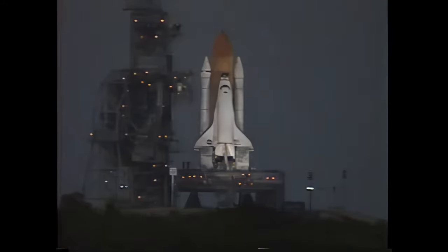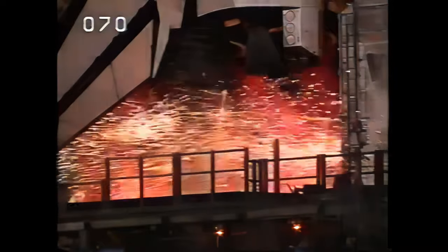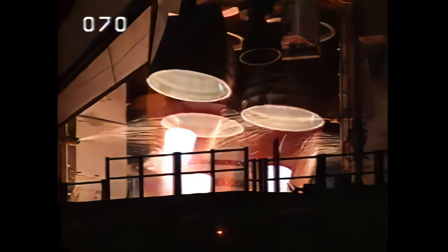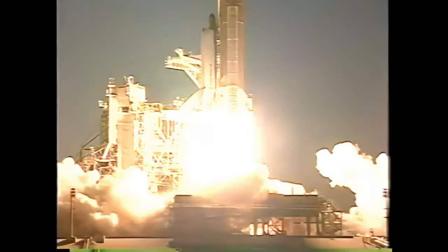The handoff has occurred — Atlantis' computer is now controlling. 25 seconds. 20 seconds. Firing chain on. Sound suppression water system now activated. T-minus 10, 9, 8, 7, 6, 4, 3, 2, 1, 0. And liftoff of Space Shuttle Atlantis.